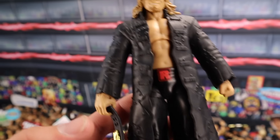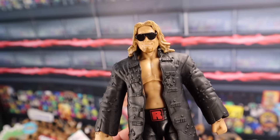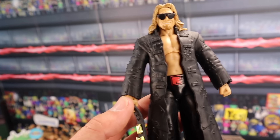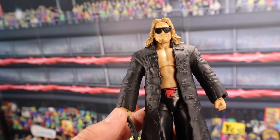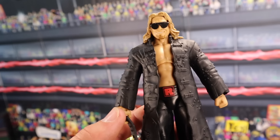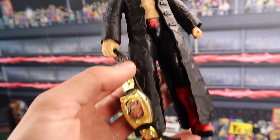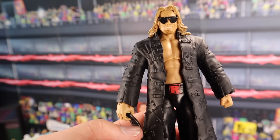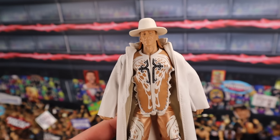We have the Ringside Collectibles Exclusive Rated-R Championship Edge figure, which sells for around $100 to $120 loose. If you have it MOC, you're going to be getting around $150 to $200 — some people were paying $200 MOC, some people were paying $150 MOC, it was sort of all over the place. This figure out of the box though — posing him with that title, freaking awesome figure. This is a great Edge.